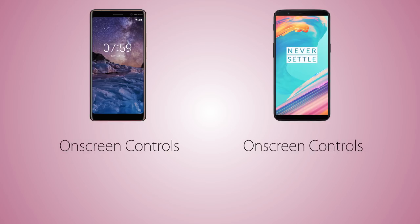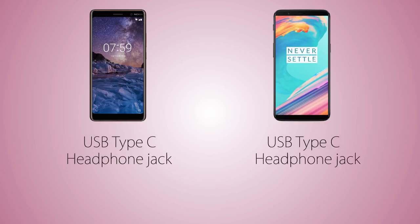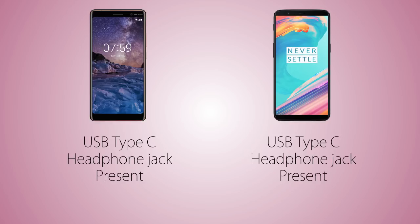Both handsets have on-screen controls, a rear fingerprint scanner, and a facial recognition feature. There's a USB Type-C port and a headphone jack on both handsets. Neither phone has any certified protection against water.